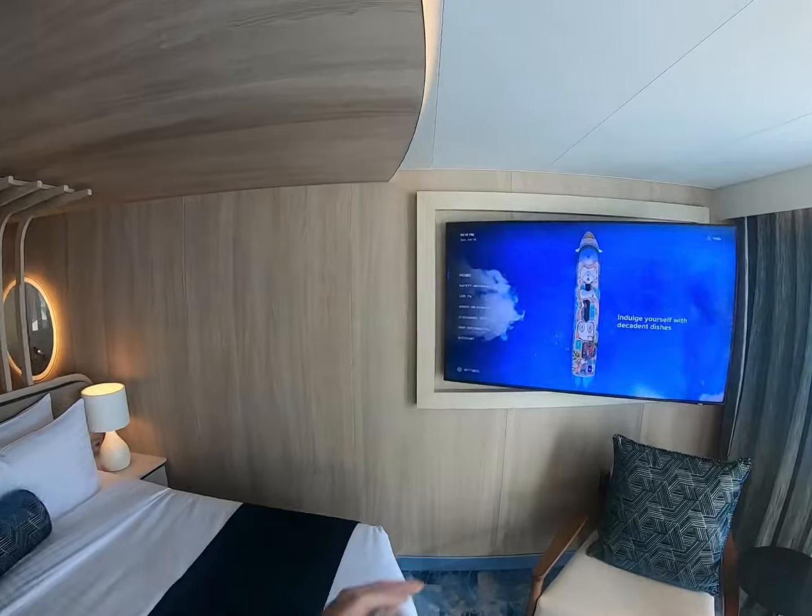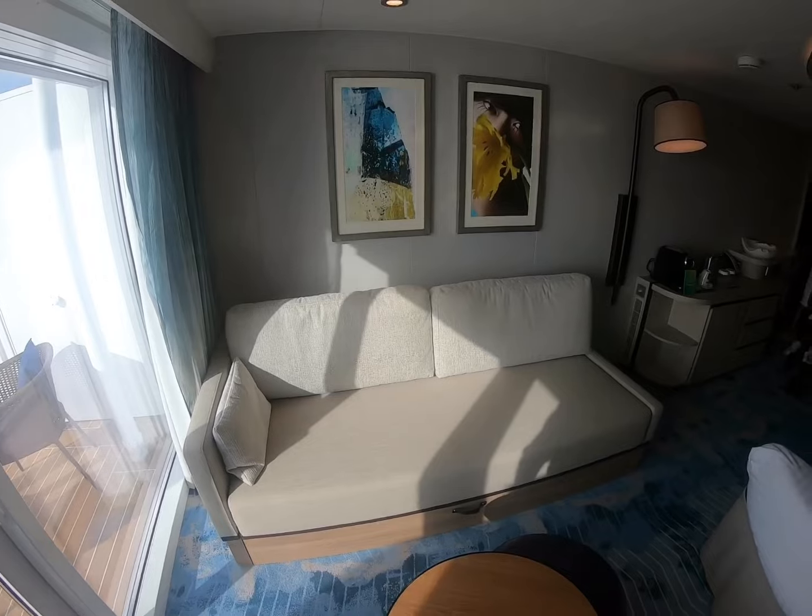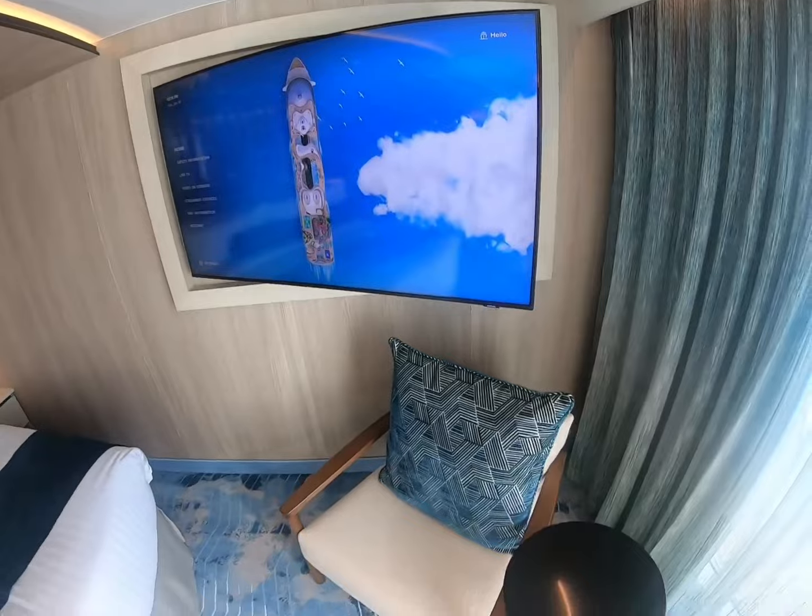Massive TV. Big balcony. This one here can make into a double and it's a fold out as well. Big room. Big TV, come on in.